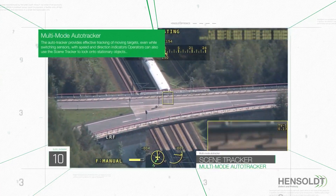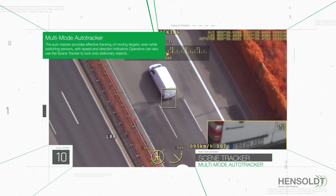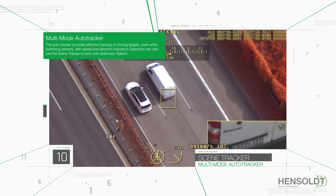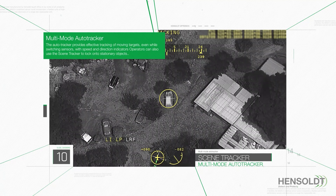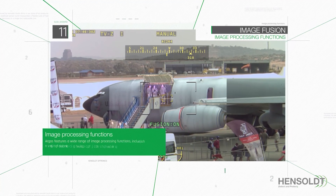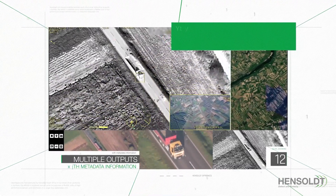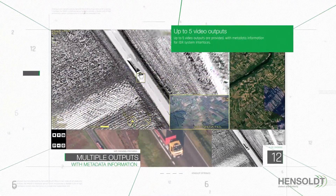even while switching sensors, with speed and direction indicators. Operators can also use the scene tracker to lock onto stationary objects. ARGOS features a wide range of image processing functions, including multispectral image fusion and haze penetration. Up to five video outputs are provided, with metadata information for ISR system interfaces.